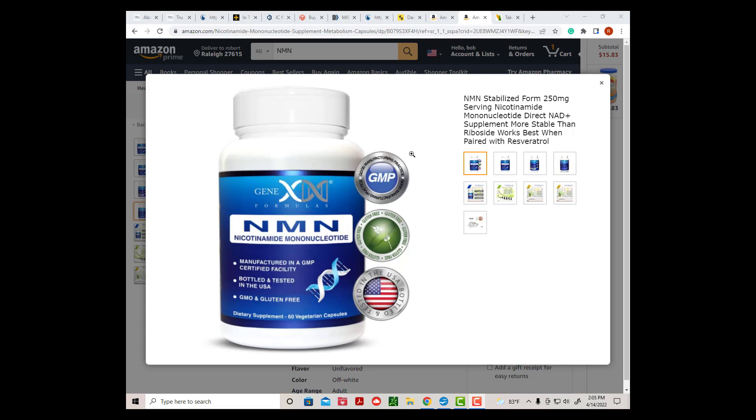The other supplement, NMN, or nicotinamide mononucleotide, is also considered a precursor because it adds additional raw material to make additional NAD Plus. This is the supplement that Dr. David Sinclair uses to raise NAD Plus levels.